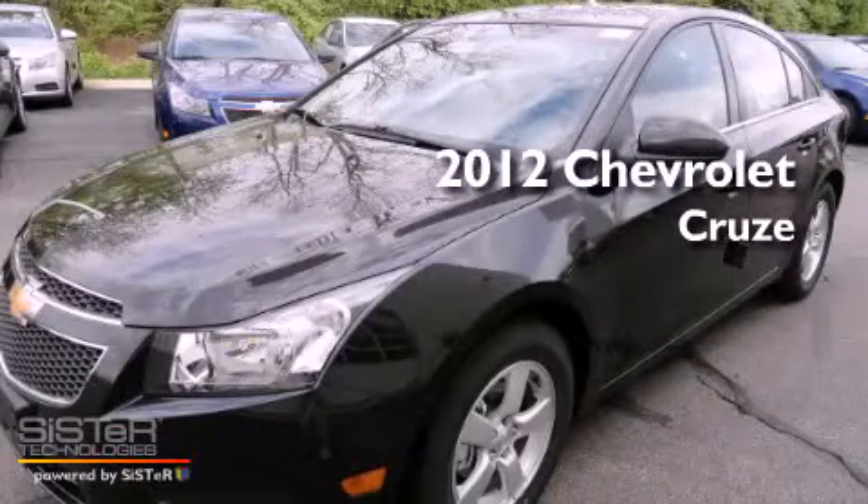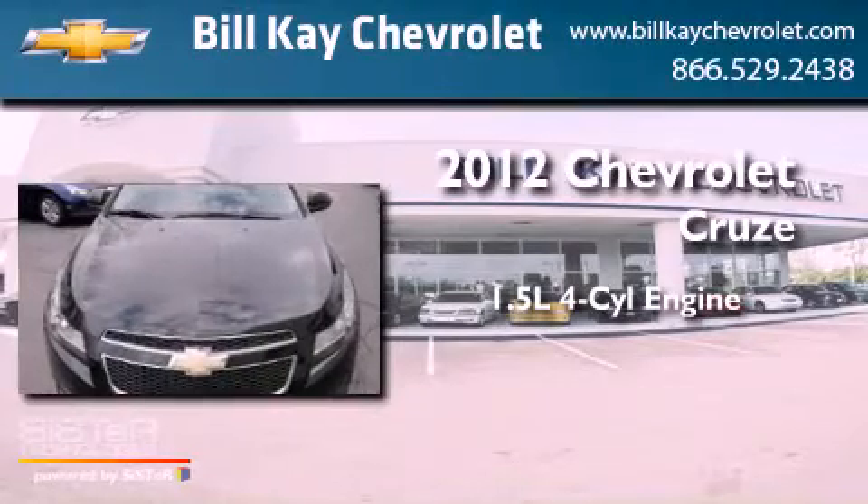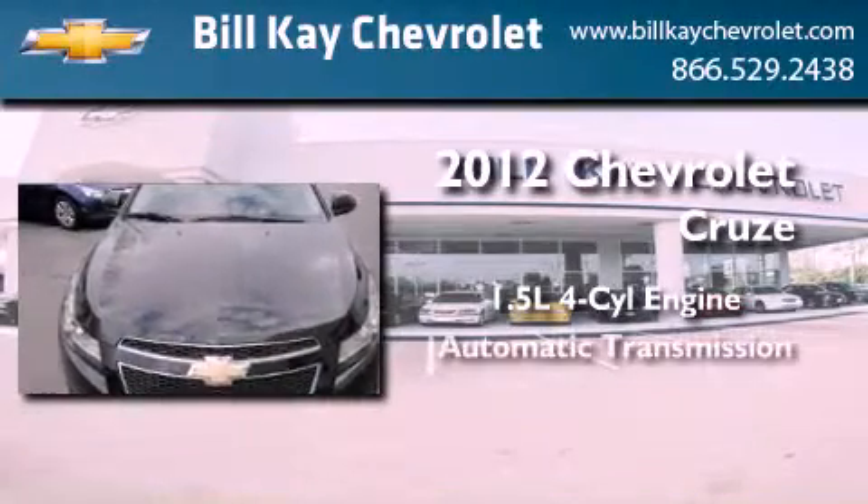This is a brand new 2012 Chevrolet Cruze. It features a 1.4 liter 4-cylinder engine and an automatic transmission.